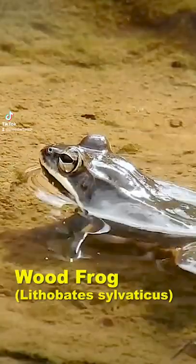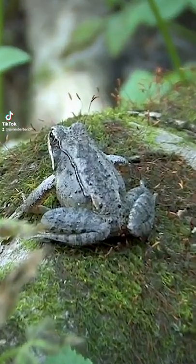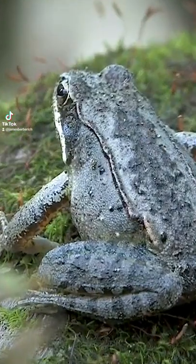Hi, on today's episode we'll be looking at an amphibian. This is the wood frog, Lithobates sylvaticus. It is a species of frog that has a broad distribution over North America.